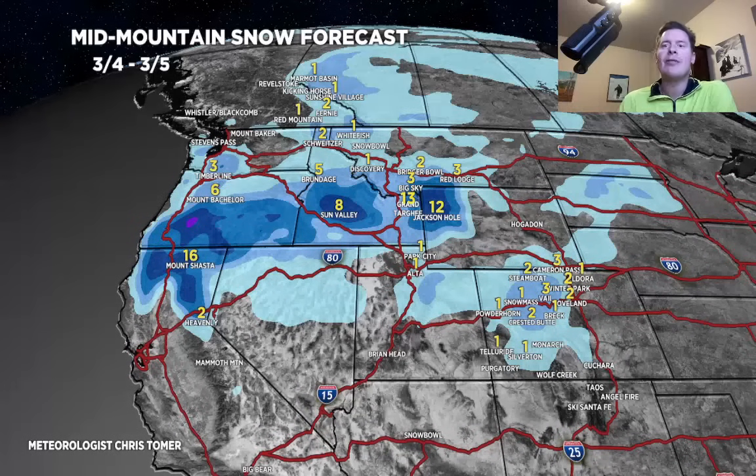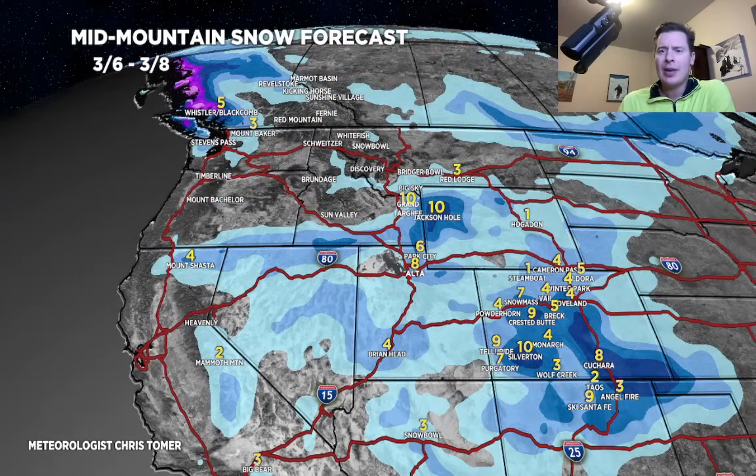Let me break it down by time period. The first period is 3-4, rest of today through tomorrow. Heavy snow moves into the Tetons afternoon of 3-5 and continues into 3-6 — just this first period, a foot on 3-5 in the afternoon. Colorado gets some light additional snow. Sun Valley looks at 8 inches and Shasta gets 16. Second period, 3-6 through 3-8, we add another 10 inches in the Tetons — so you're at about two feet by the time you finish up on 3-6.